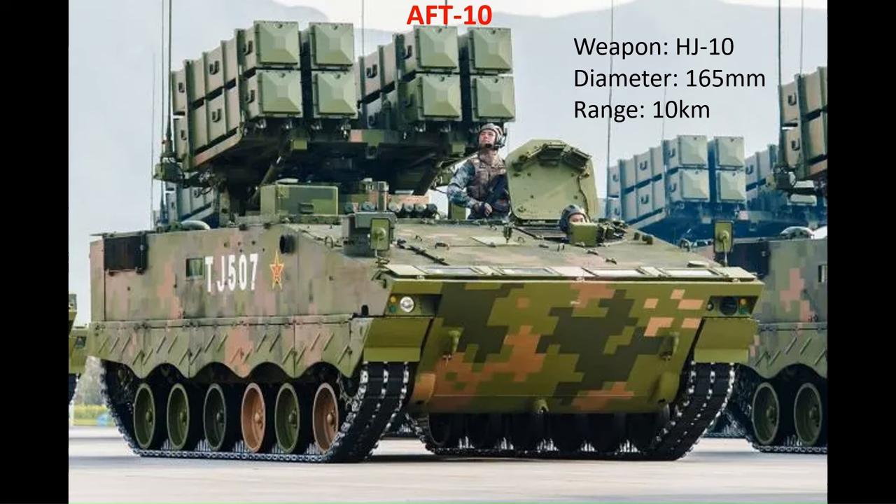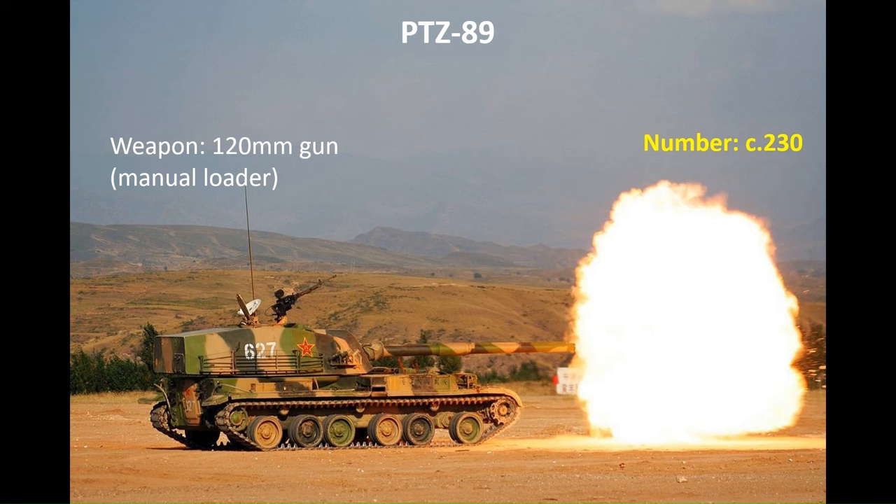For self-propelled anti-tank guided missile capability, the armoured formations are equipped with the AFT-10. Based on the ZBD-04 chassis, it is armed with eight HJ-10 long-range anti-tank guided missiles, which can reach out to around 10km. An earlier attempt was the PTZ-89 tank destroyer; interestingly, the European-standard 120mm gun was chosen. With the development of the 125mm tank gun and improvements in PLA ATGMs, the system has been replaced in operational service and is now in reserve.